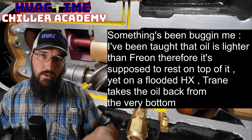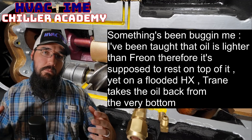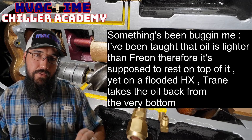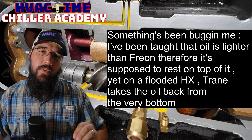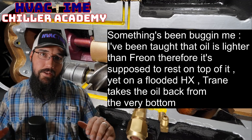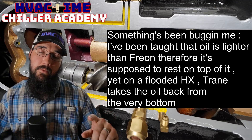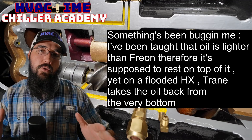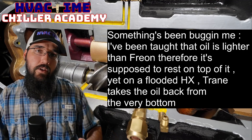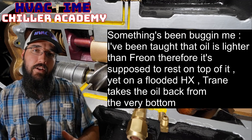What Trane is doing — most of those units are falling film evaporators. Being falling film, the amount of refrigerant in them is very limited, with just a small level of refrigerant in the bottom. I would consider these more true falling film, versus the falling film we think of with a YK, which is why I call the YK a hybrid falling film evaporator.